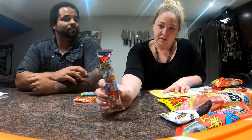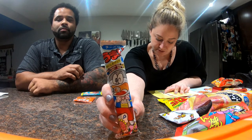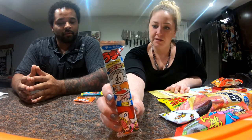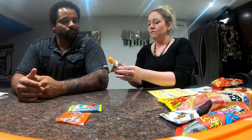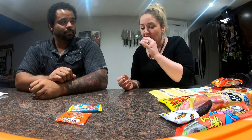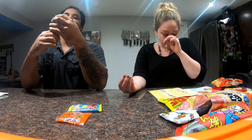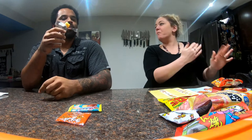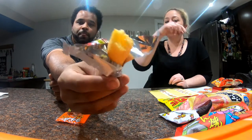This is the Umaibo cheese — for cheese lovers, it's a crunchy corn stick with a rich cheese flavor that is popular in Japan among kids and adults. I'm just gonna take a piece and you can have the rest. Oh wow, it's cheesy, it's really cheesy. It has a hole in the center.